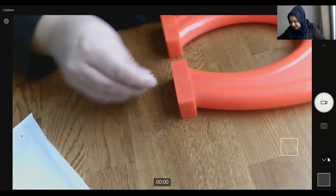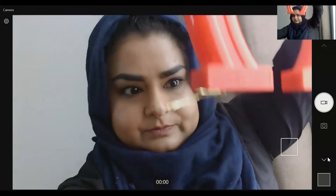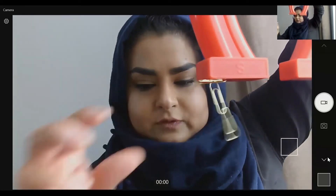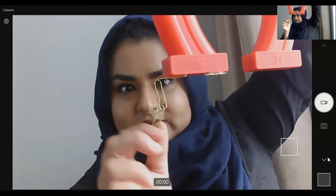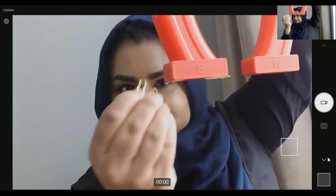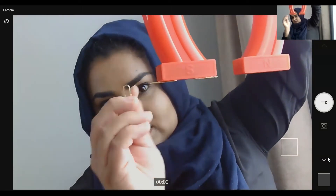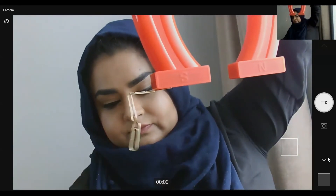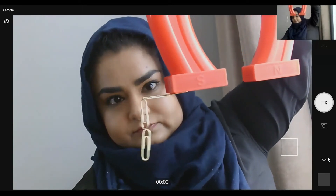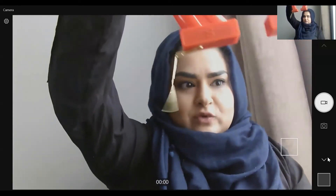I'm going to put it on the table because I find the first few magnets easier to attach that way. So one, two, three, four. So my horseshoe magnet has also attached four paper clips.